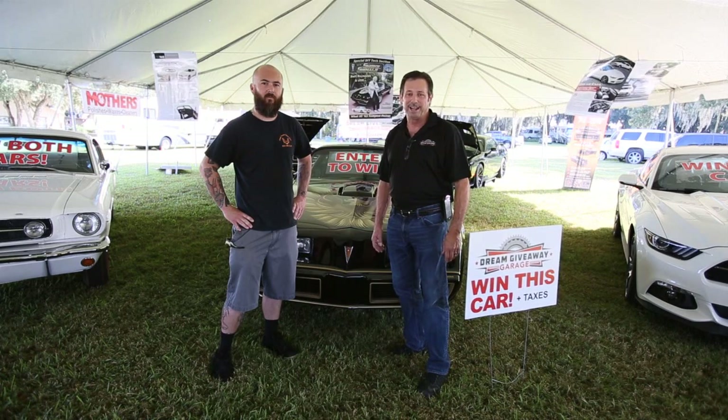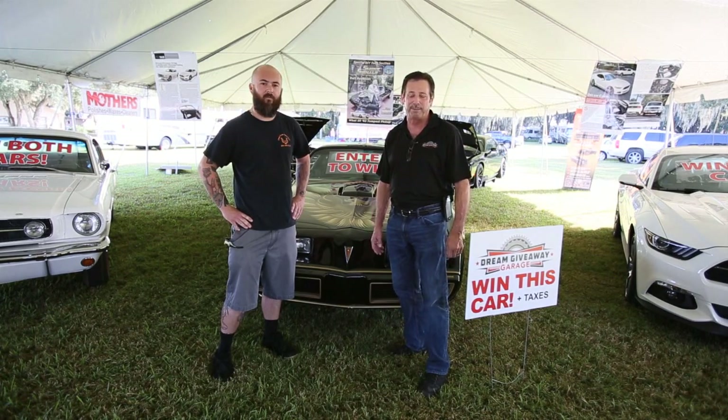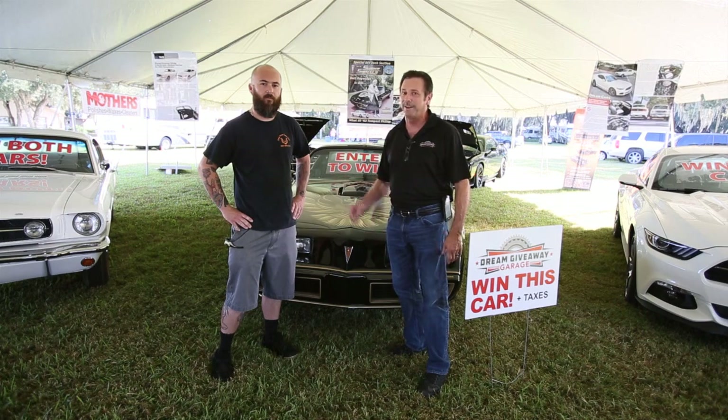Hi, Mark with Dream Giveaway, here today with Joe Jackson from Classic Pontiac Rescue, standing in front of a beautiful Bandit Edition 1979 Trans Am we found in North Carolina. Joe was kind enough to inspect the car for authenticity for us. Tell us what you found, Joe.